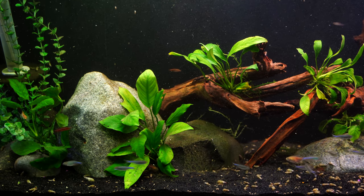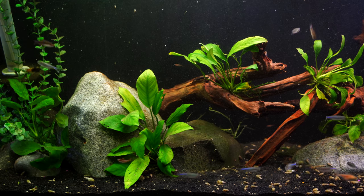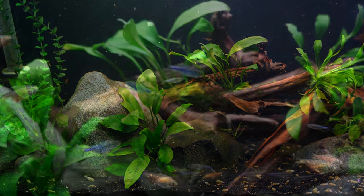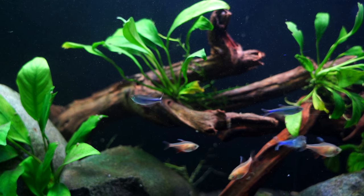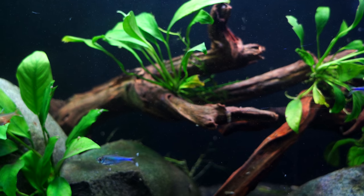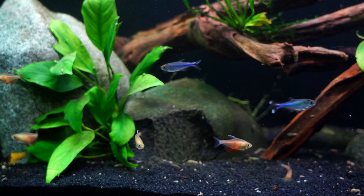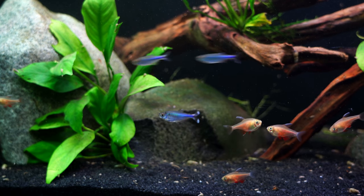Feeding these fish has been very easy. Generally speaking, we feed Northfin flakes and Northfin micro pellets — that's our prepared foods; the community flakes work just fine. Frozen foods can also work well — so frozen brine shrimp, frozen bloodworms, which you'd probably want to cut into smaller pieces. They will eat live baby brine shrimp; most small fish do, and these are no exception.